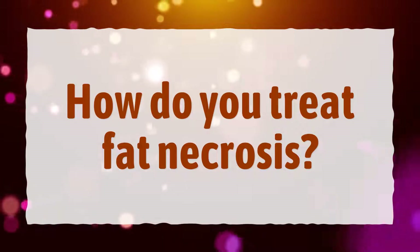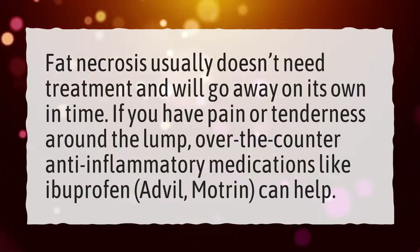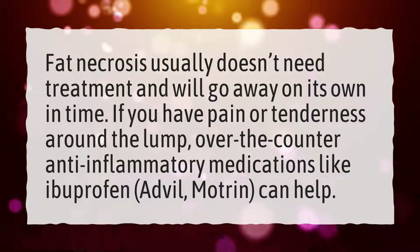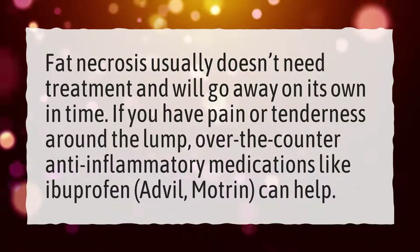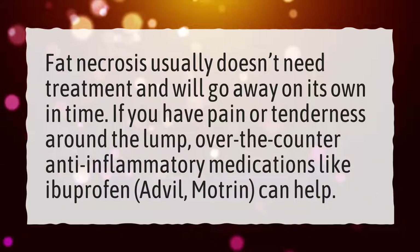How do you treat fat necrosis? Fat necrosis usually doesn't need treatment and will go away on its own in time. If you have pain or tenderness around the lump, over-the-counter anti-inflammatory medications like ibuprofen, Advil, or Motrin can help.